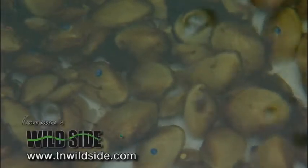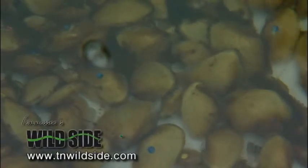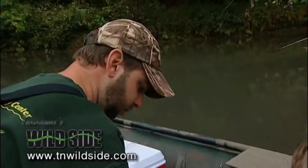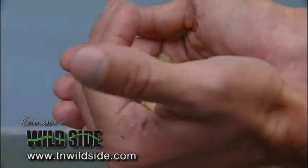The buzz of a tiny aerator is the only lifeline for these small creatures, soon to return home. This mussel species, the Alabama Lamp Mussel, used to occur throughout the whole Tennessee River system, and it is one of the most endangered species of mussel in North America.